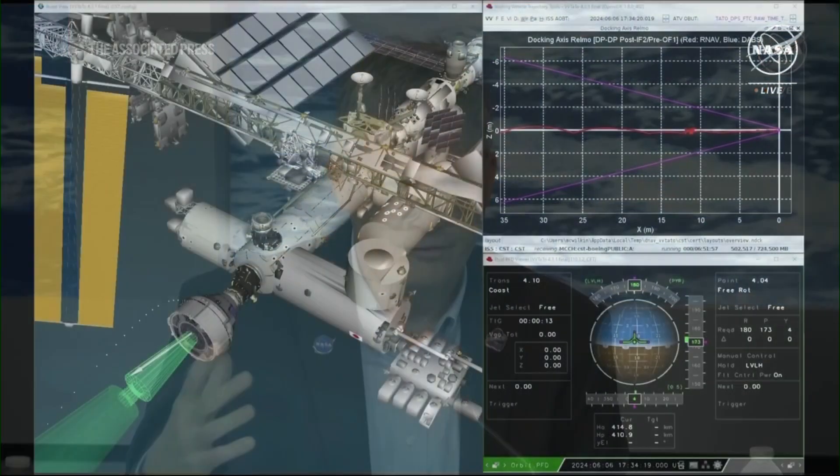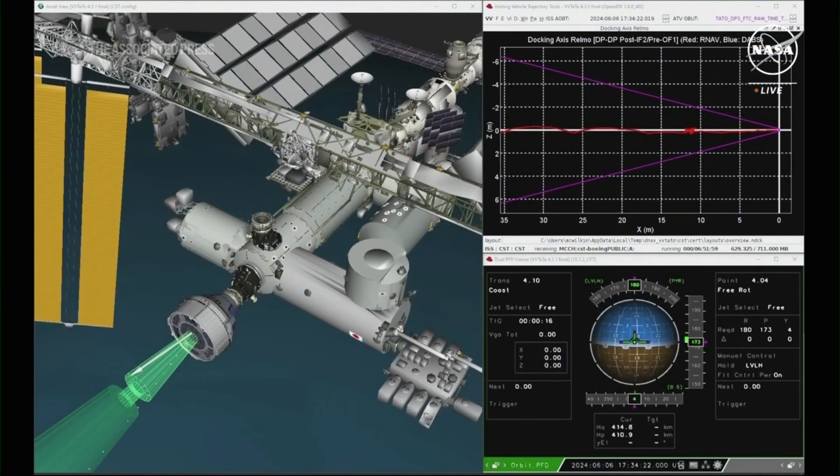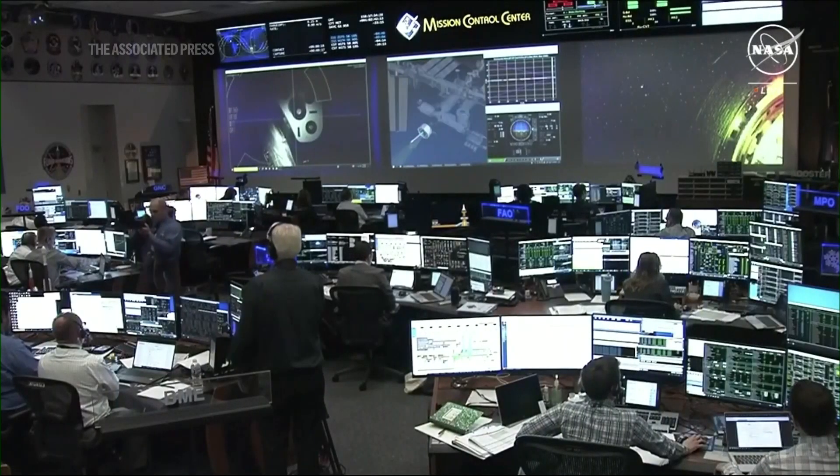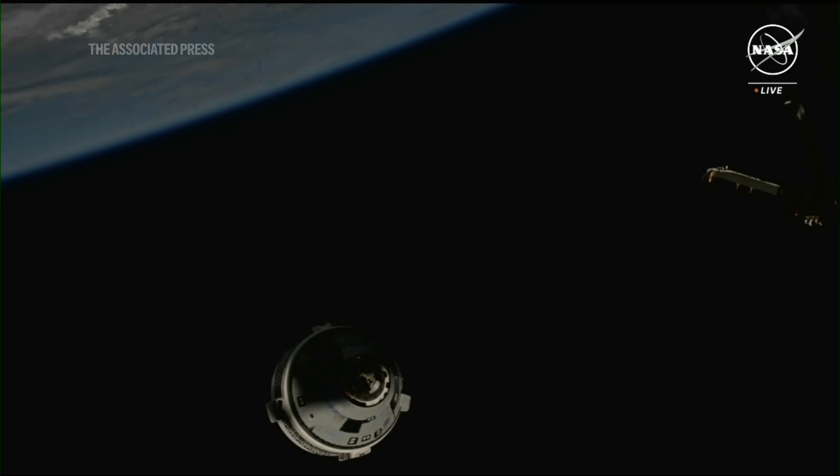Toward the end of the day yesterday, around 4:30 local time here in Houston, after they had performed some of the demos, we noticed a little bit of an increase in the helium leak rate that we talked about pre-launch. What we found also was two other leaks in Port Manifold 1, and that leak was a little larger than the ones we had seen before.